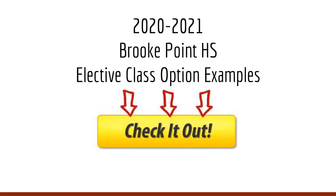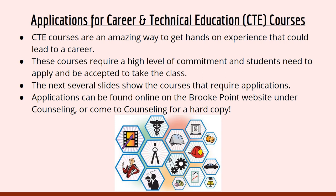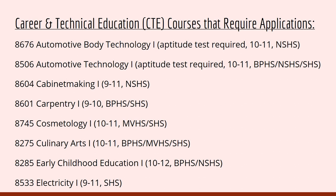As we mentioned at the beginning of the presentation, we wanted to talk about some of the elective class options available here at Brook Point High School. The first elective options are our CTE applications. Brook Point houses several CTE programs. CTE courses are an amazing way to get hands-on experience that could lead to a career. These courses require a high level of commitment and students need to apply and be accepted. Applications can be found online on the Brook Point website under Counseling, or you can come into Counseling for a hard copy. Please pay attention to what school the program is housed at — some will be travel programs. For example, Automotive Body Technology is a travel program housed by North Stafford High School.